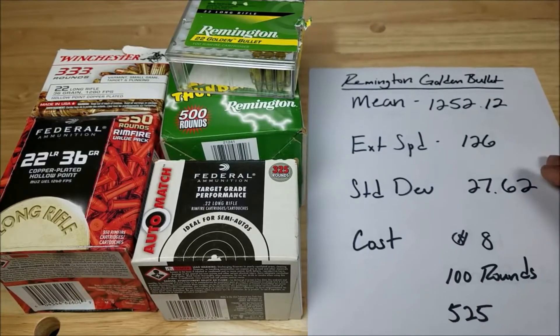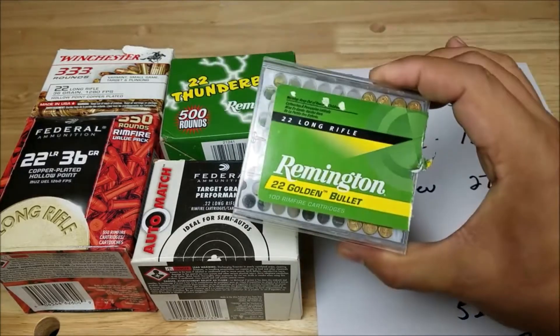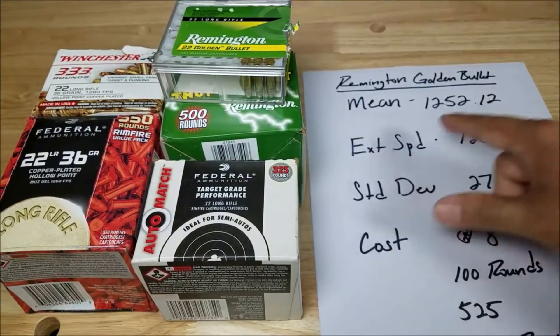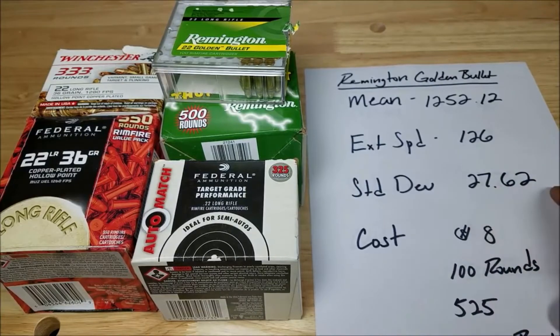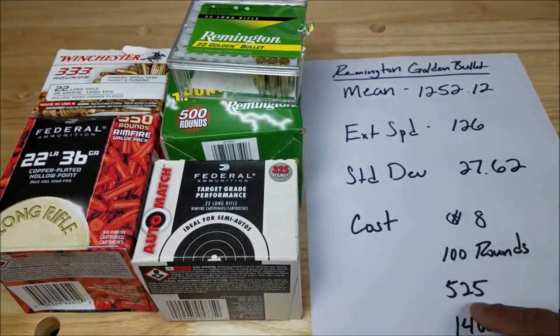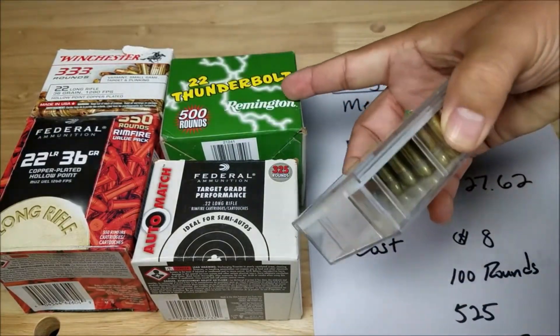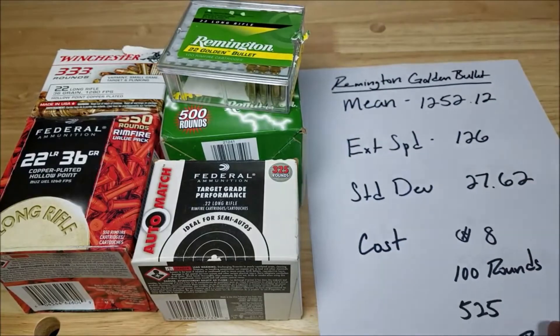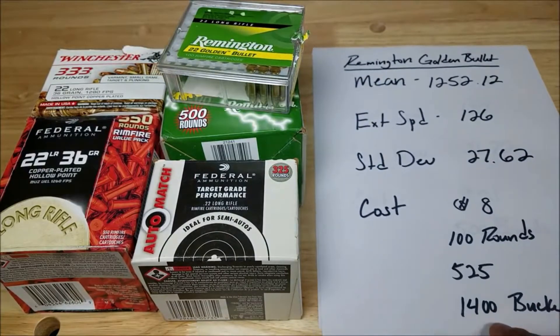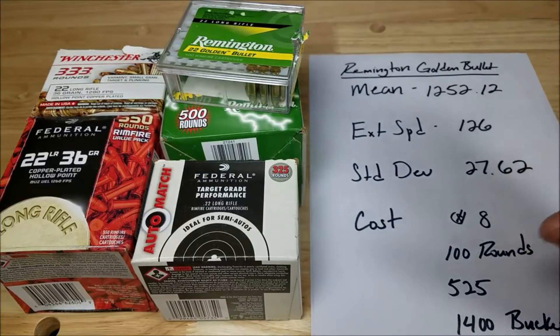The first Remington is the Remington Golden Bullet — mean 1,252.12, extreme spread 126, standard deviation 27.62. That only costs about $8 for 100 rounds. It's also available in a 525-pack and a big bucket of around 1,400 rounds. So at 27.62, that's still not horrible.